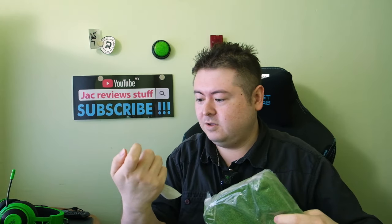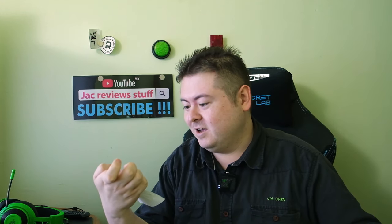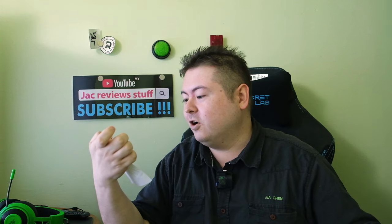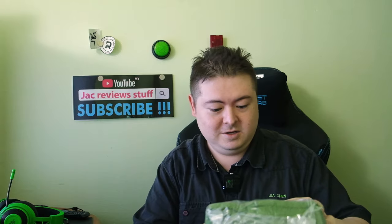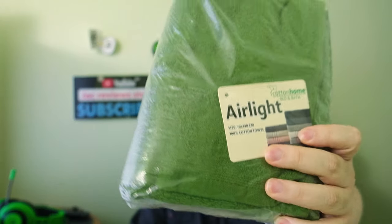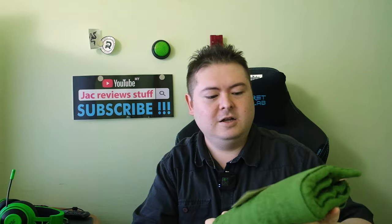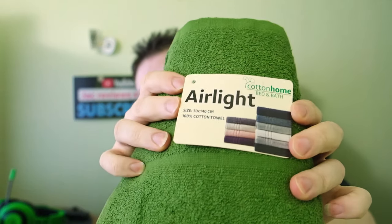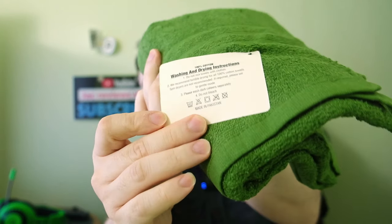It comes sealed, and sealed again — good. It's actually 11 ringgit! It's 100% natural combined cotton, full bath towel. This is 70cm by 140cm. I'll unwrap this first — it's double sealed, completely airtight. New towel smell. It's 70cm by 140cm, 100% cotton combined cotton.